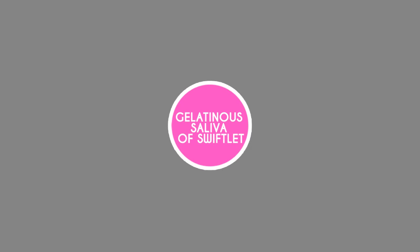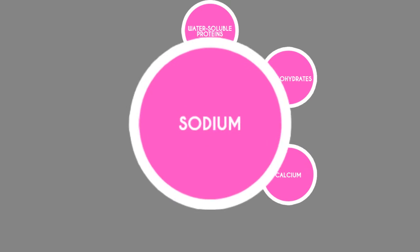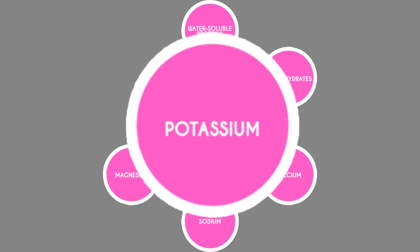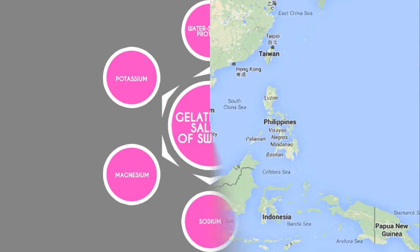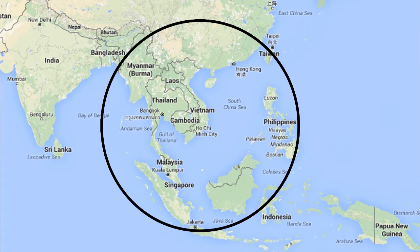The main nutritional contents of bird's nest are water-soluble proteins and carbohydrates, coupled with other nutrients like calcium, sodium, magnesium, and potassium. Malaysia is situated right at the heart of the golden triangle of swiftlet bird nest production, making it one of the largest EBN production countries after Indonesia and Thailand.